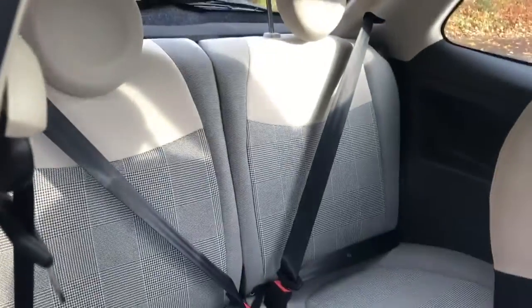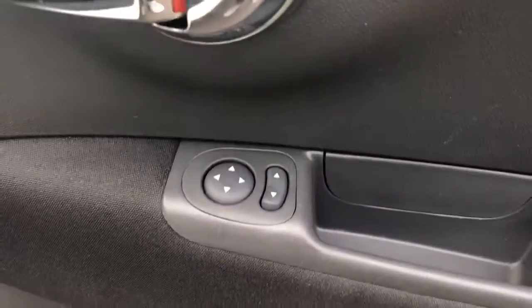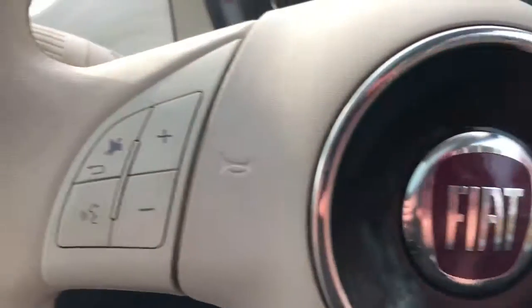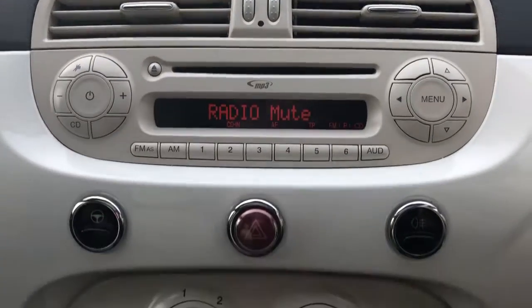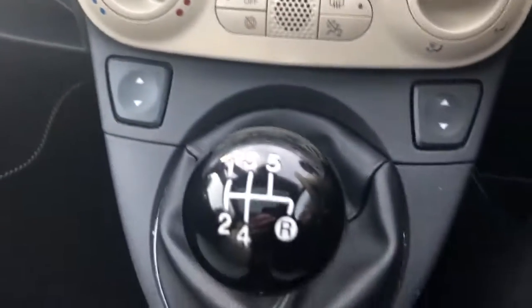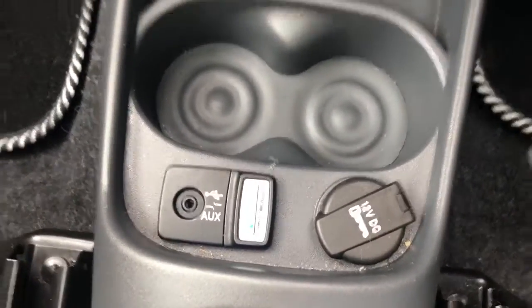We do have part leather seats, electric wing mirrors, and steering wheel controls for the radio. There is a CD player, FM/AM radio, air conditioning, and front electric windows. This is a 5 speed manual with a 12 volt outlet and auxiliary input.